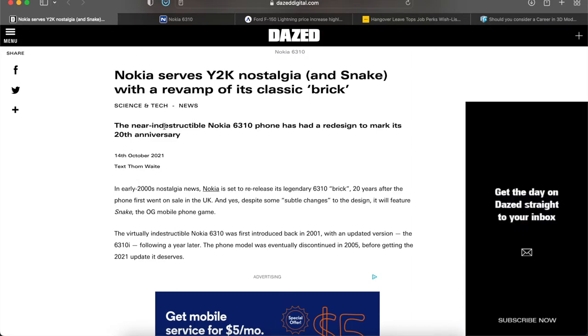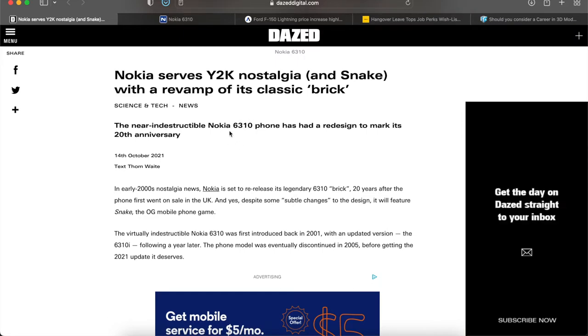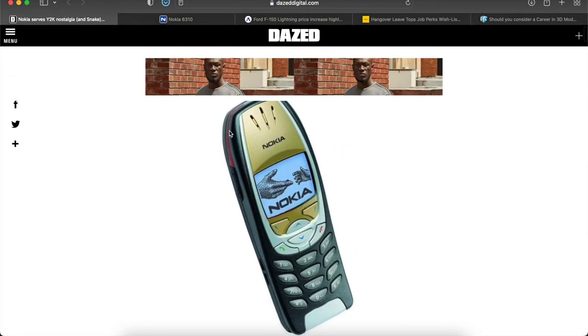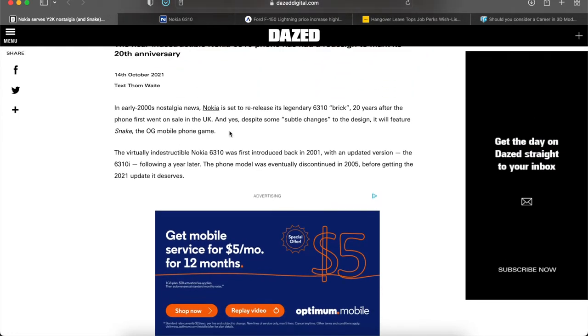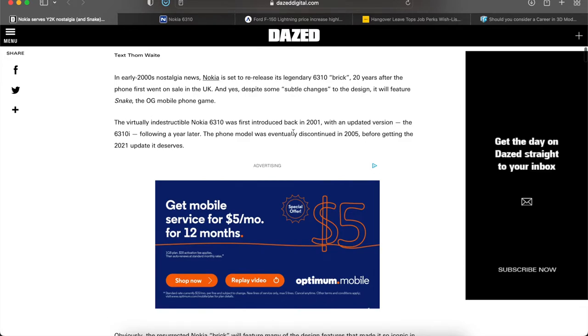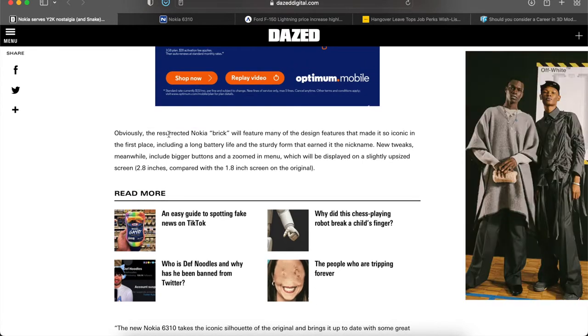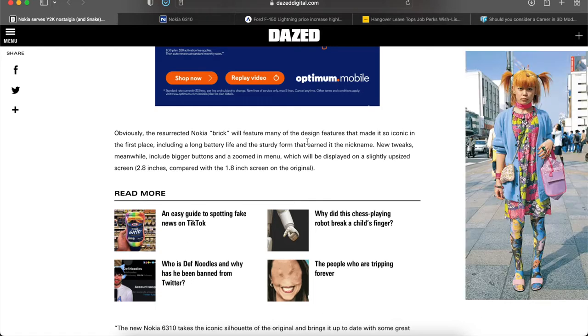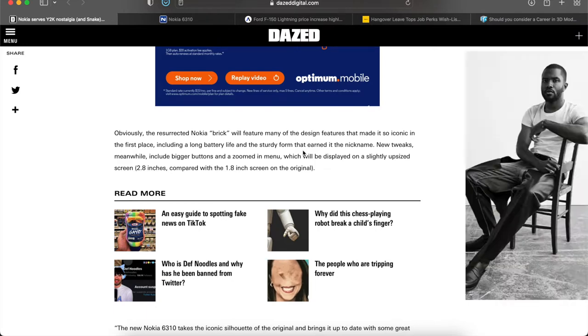The game Snake was like the only game you could get on it and it was actually kind of fun. It's now coming up on its 20th anniversary — the Nokia 6310. There were a bunch of Nokia models out there. The phone was eventually discontinued in 2005 before getting a 2021 update. The resurrected Nokia brick will feature many of the design features that made it so iconic, including a long battery life and the sturdy form that earned it the nickname.